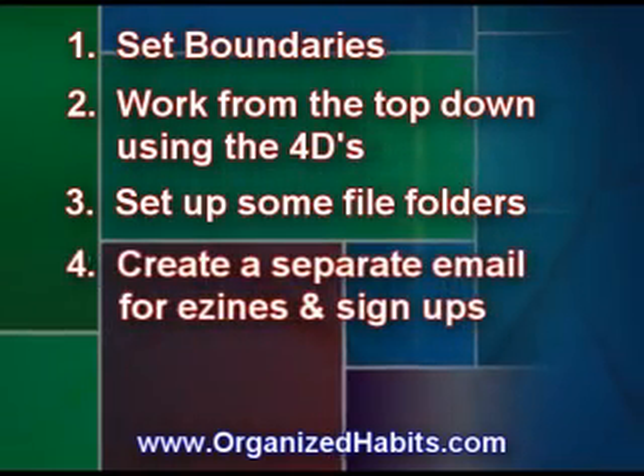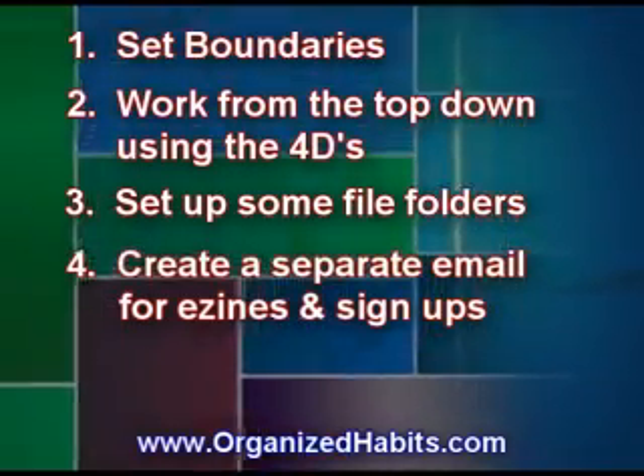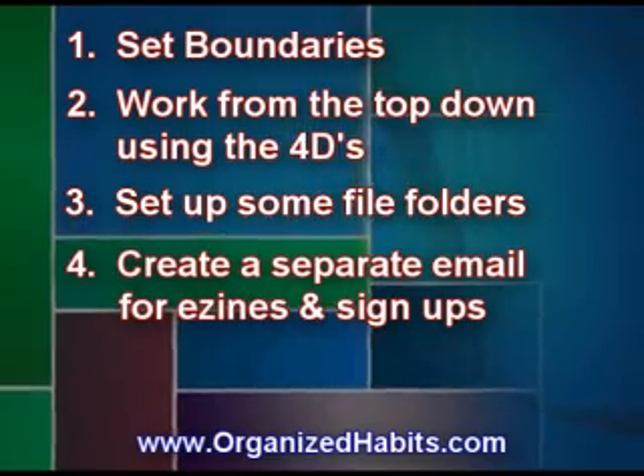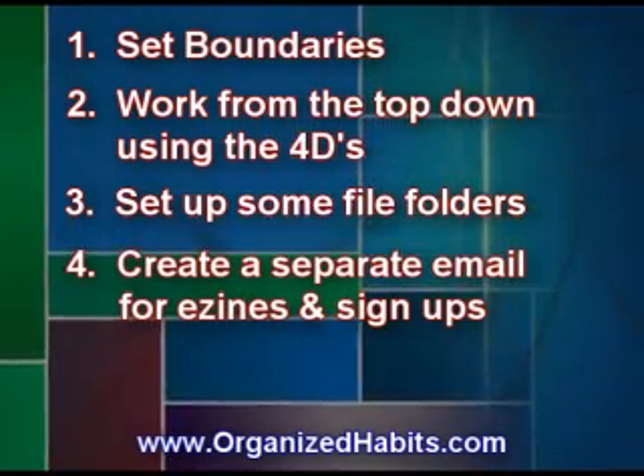Create a separate email for e-zines or different sign-ups. This keeps your primary inbox cleaner, and these emails do not need to be checked daily or maybe even weekly.